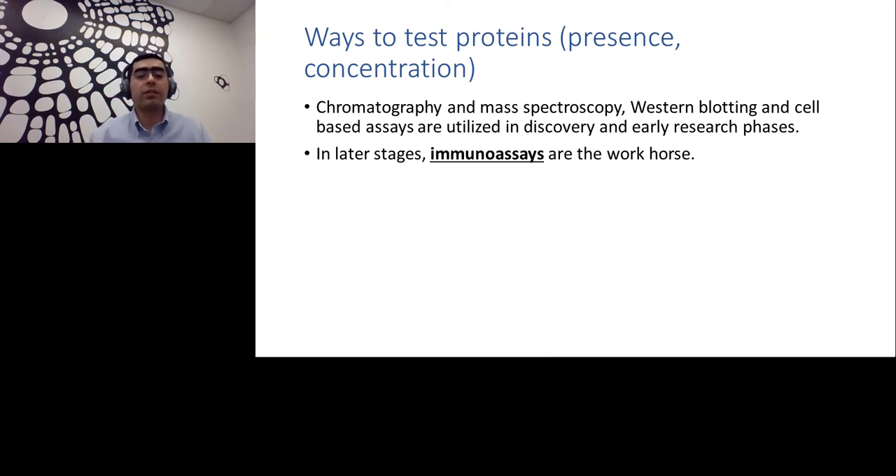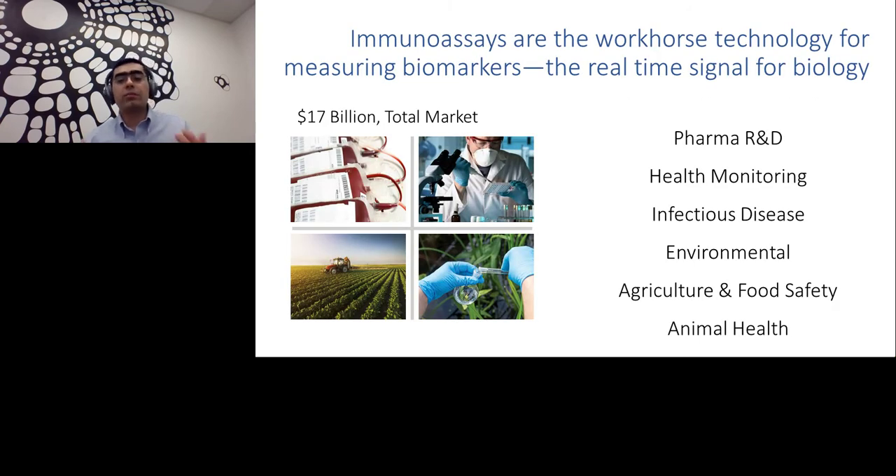In all later stages, immunoassays are the workhorse for testing proteins. Looking outside pharma, immunoassays are the workhorse technology for measuring biomarkers ubiquitously. Their applications cover not only pharma R&D, but also health monitoring, infectious disease monitoring, environmental monitoring, agriculture and food safety, and animal health. All these areas are served by the general immunoassay market, totaling about a $17 billion market, growing three to five percent every year.